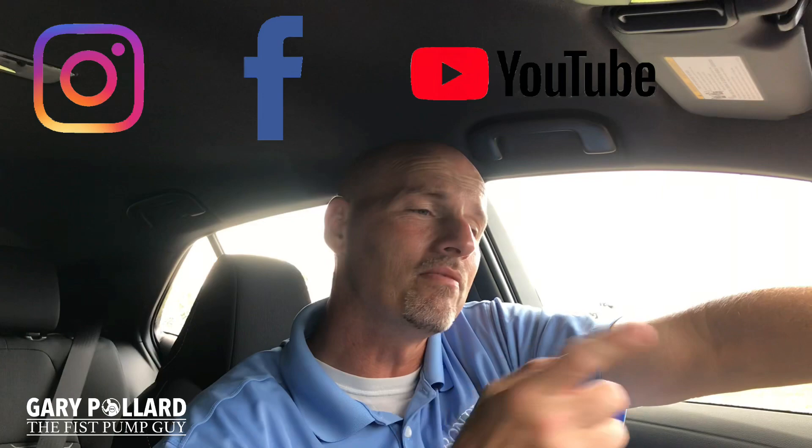Also, check out my videos on the Corolla Hatchback on my YouTube channel. Don't forget to like, share, subscribe, and comment on my other social media sites. Now let's take this thing for a ride.